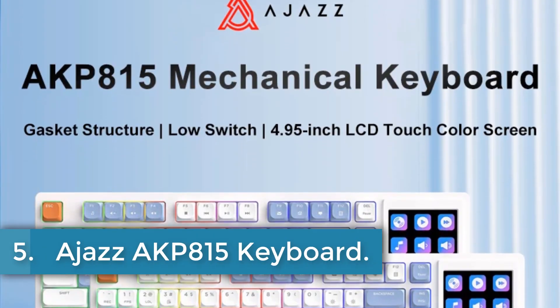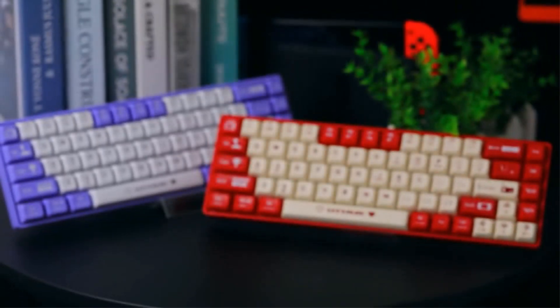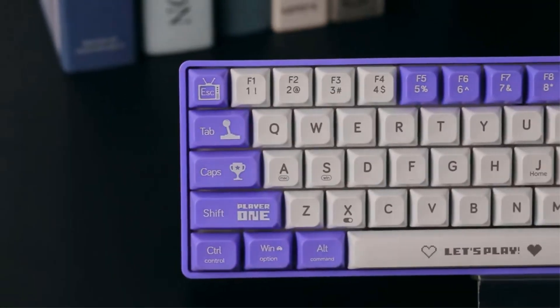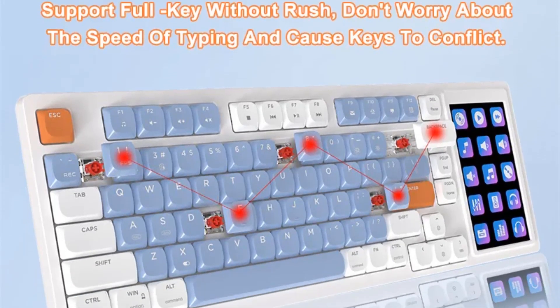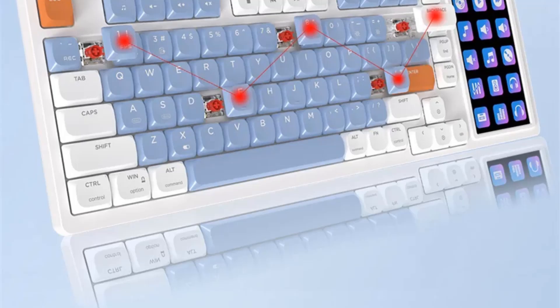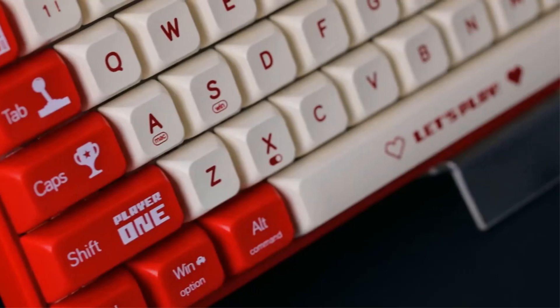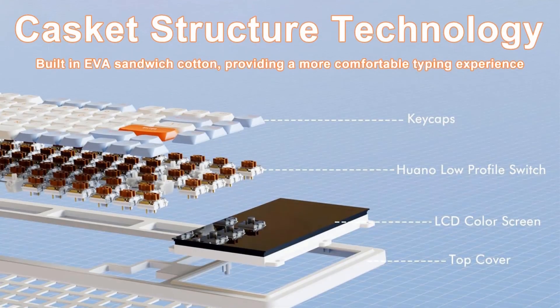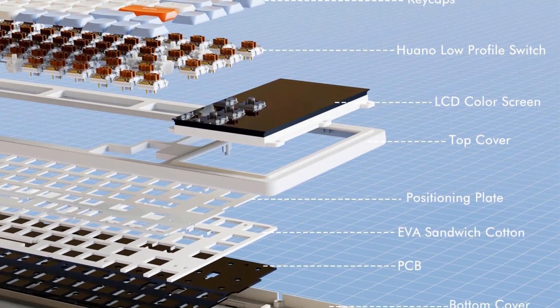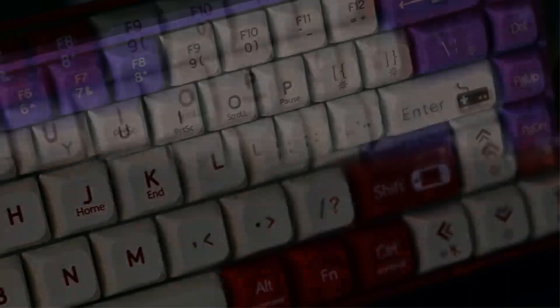Number 5. AJAZ AKP815 Keyboard. The AJAZ AKP815 Wired Gaming Mechanical Keyboard is a compact 81-key device designed for optimal performance and customization. Featuring low-profile Huano mechanical switches and sleek keycaps, it combines a mechanical typing experience with an ultra-thin design for comfort and efficiency. The keyboard supports multicolor RGB backlighting with 20 sets of lighting effects. Its innovative 4.33-inch LCD touchscreen integrates 15 customizable buttons, allowing seamless control of applications, websites, and audio functions directly from the keyboard.